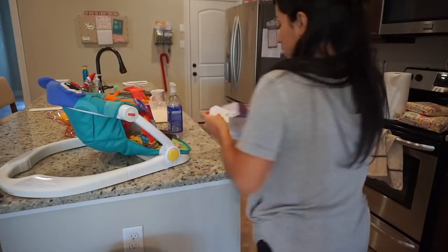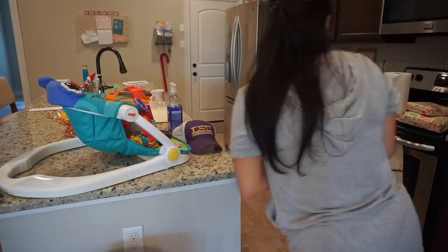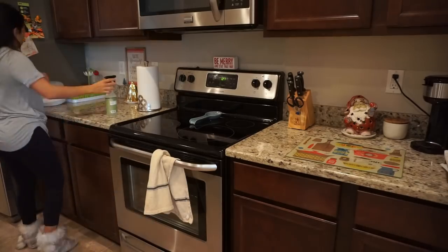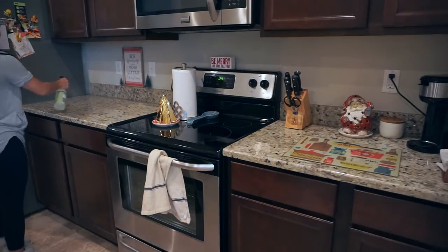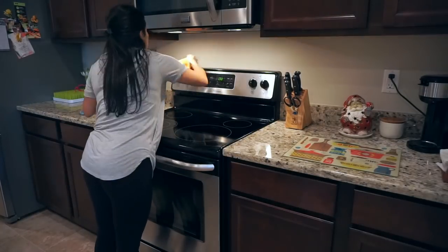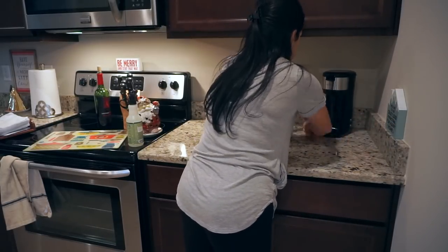Moving on to the kitchen, which is a complete disaster – this is the part that takes me the longest. First I need to declutter and get rid of so much stuff laying on the counters, and then I have to actually wipe down the counters and do dishes. Once I get everything off the counters, I start wiping them down. I'm using my Mrs. Meyer's pine scent multi-surface cleaner. I have a $10-off coupon in the description box if you're interested. I'm using my German chamois to wipe the counters down.